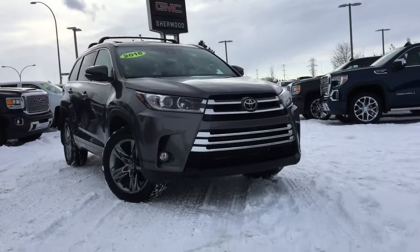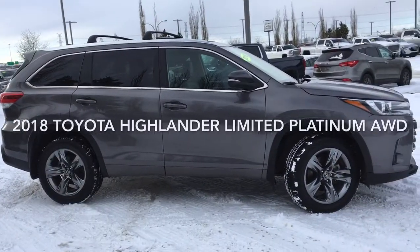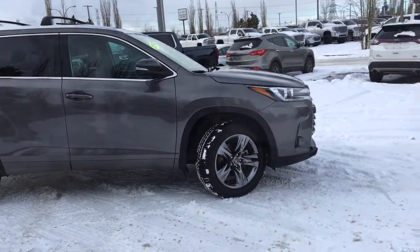Welcome to Sherwood Buick GMC. Today we're going to be taking a look at this pre-owned 2018 Toyota Highlander Limited, equipped with a platinum package and all-wheel drive.